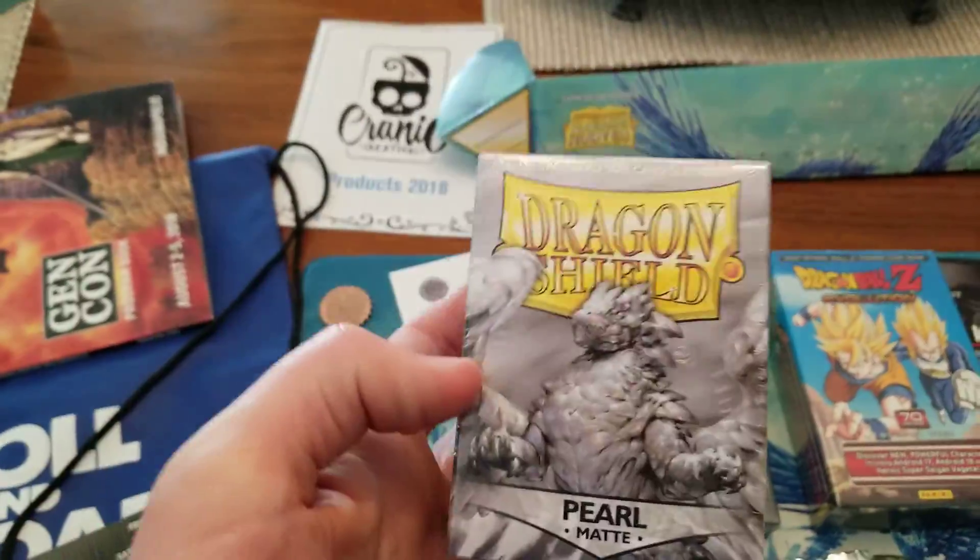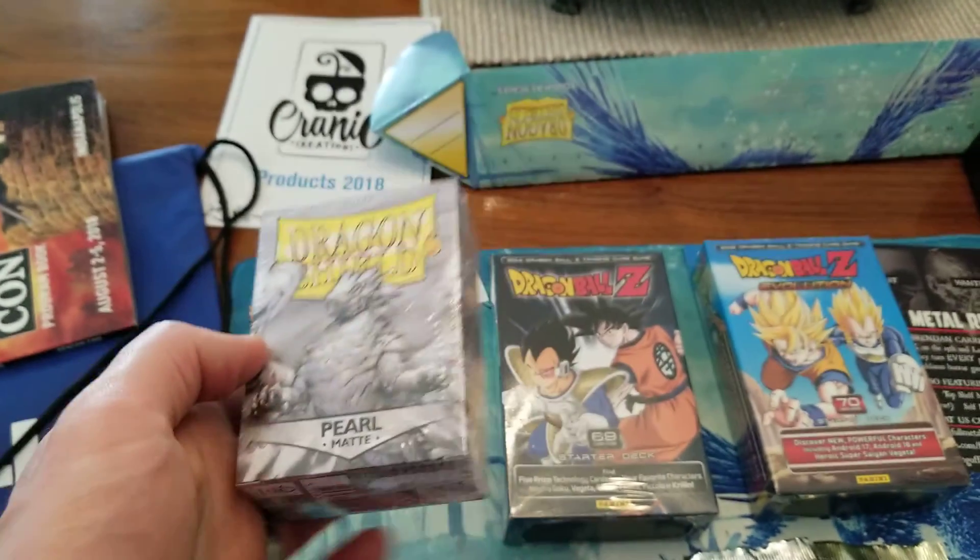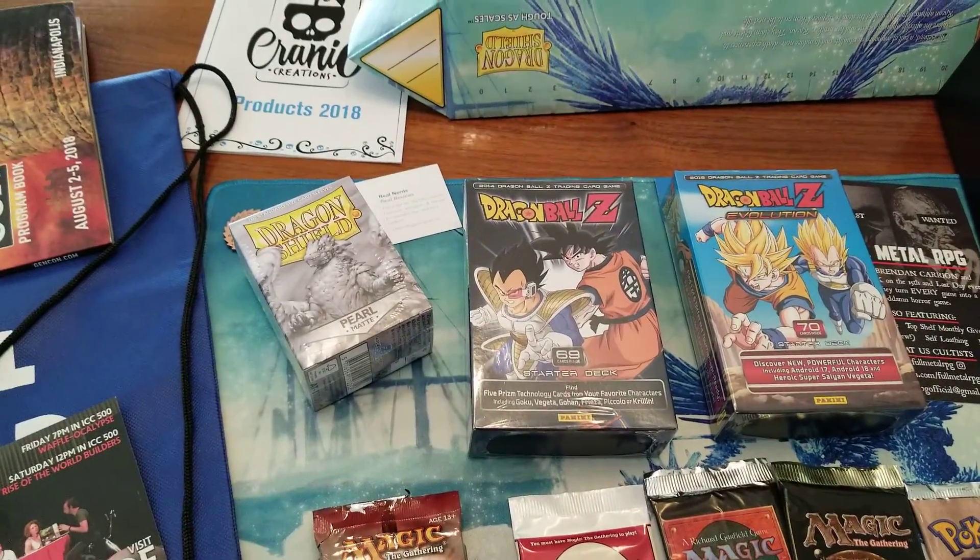Picked up some pearl dragon shields — these are not available on the market yet — but I got that and the play map for under this, which I'll show you in a minute, for 20 bucks.